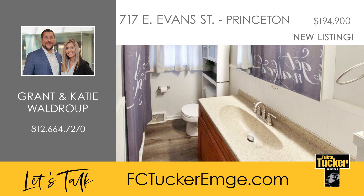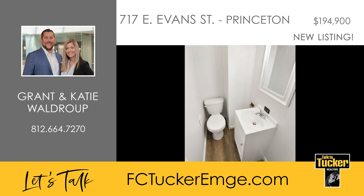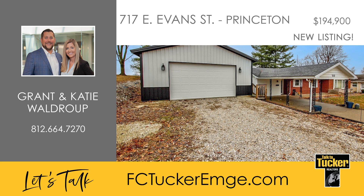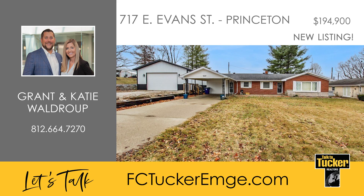Other recent upgrades include a half bathroom makeover in the last few months. Outside, the fenced backyard hosts an outbuilding and a detached pole barn with a 100-amp electrical panel and an oversized garage door. This meticulously maintained home is ready for new owners — talk to Grant and Katie Waldrop at 812-664-7270.